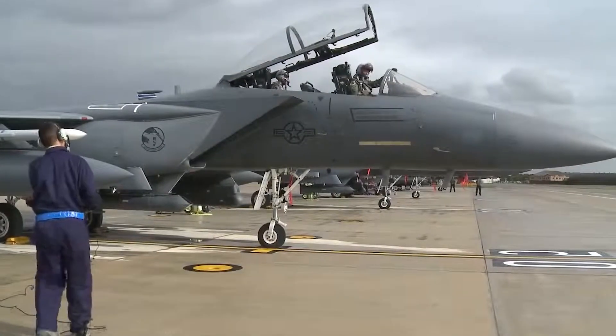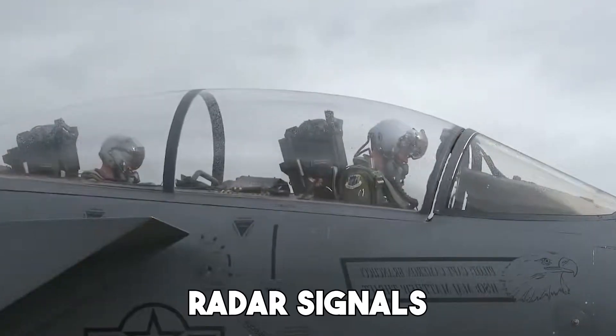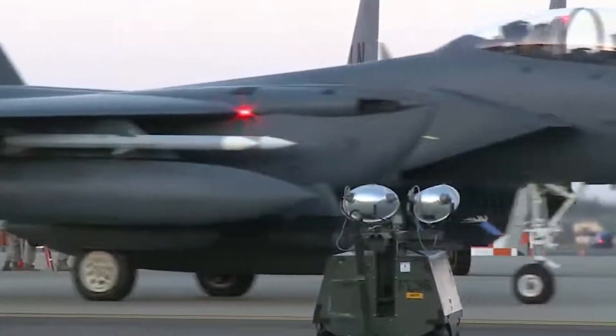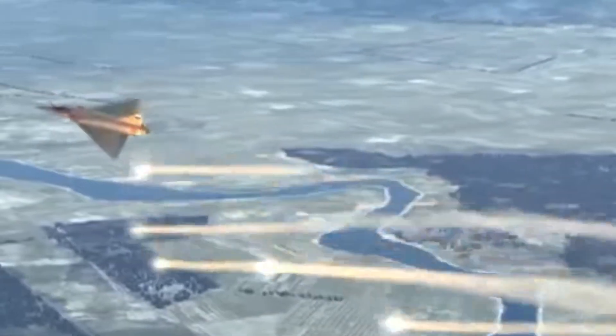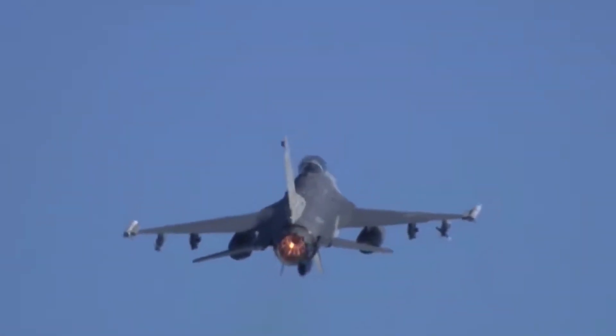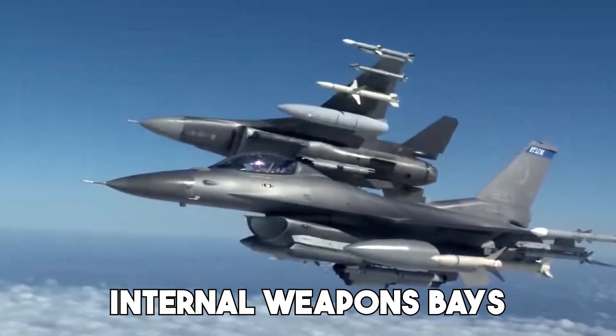Unlike the straight fins on older F-15s, these angled tails deflect radar signals away instead of reflecting them back. It's a clever design choice pulled from stealth aircraft like the F-22 and F-35, instantly giving the Silent Eagle a more modern low-observable profile. Another major upgrade is the introduction of internal weapons bays.